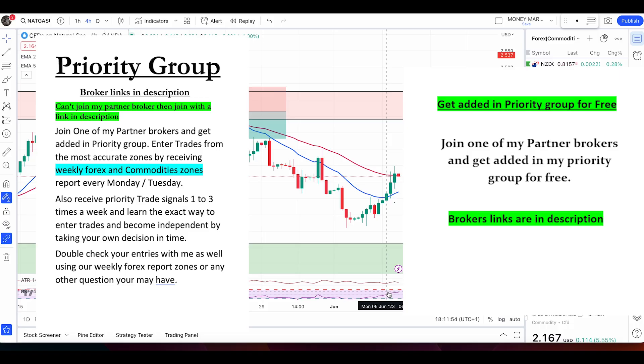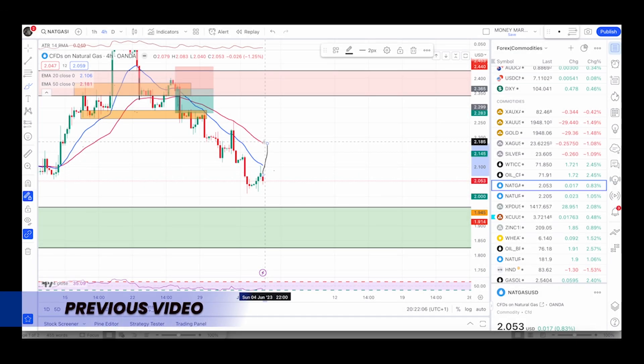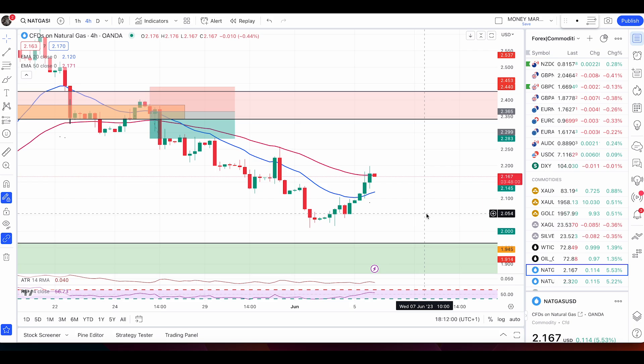Hey, quick heads up on natural gas, silver, and crude oil. Starting with natural gas — if the price pushes up and hits the 50 EMA again, I'm expecting another bearish candle and another fall.